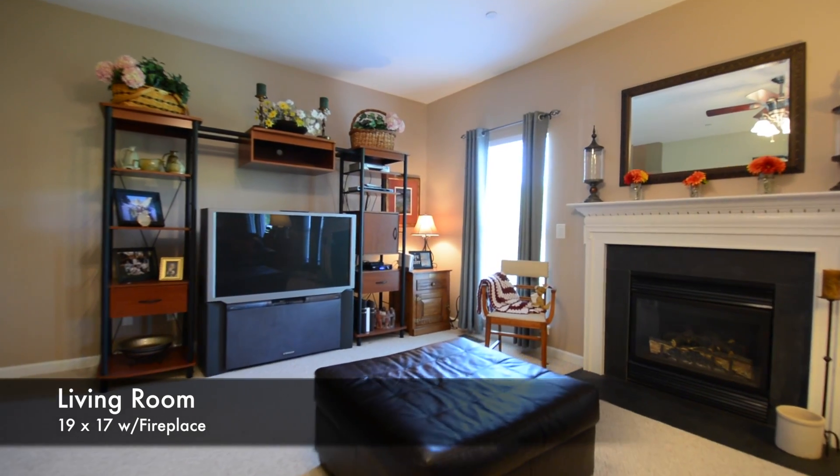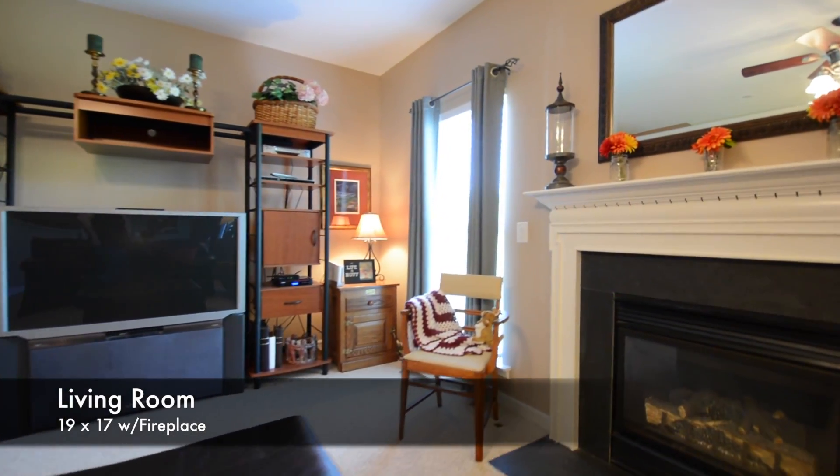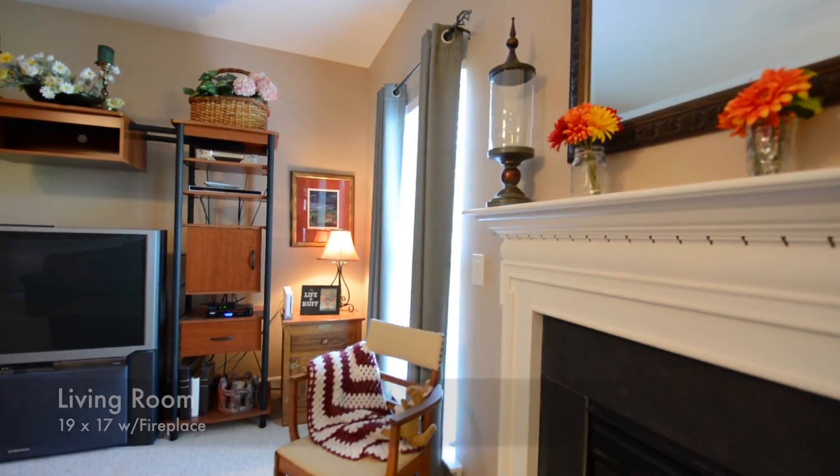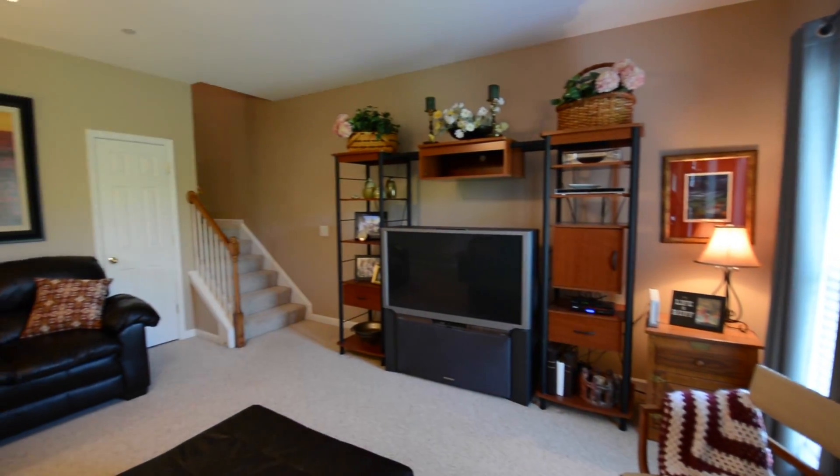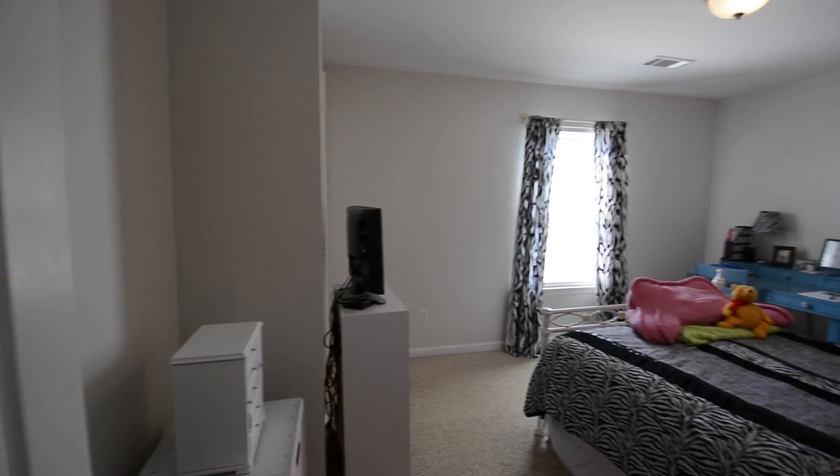A few feet away is this cozy living room. It has north-facing windows, a gas fireplace, room for an entertainment center, and stairs leading to the second floor.